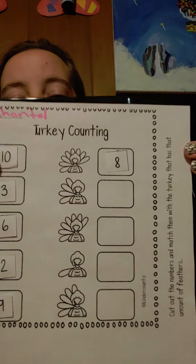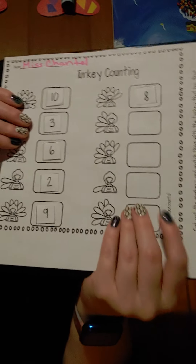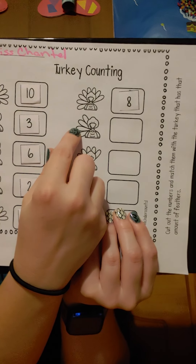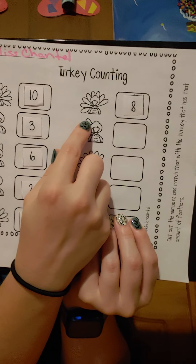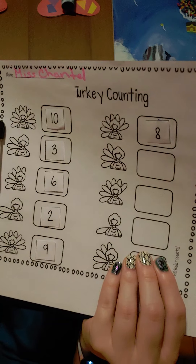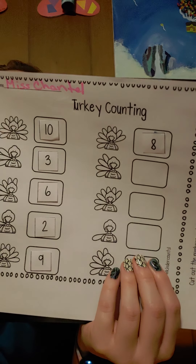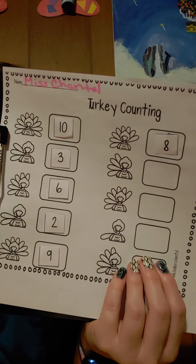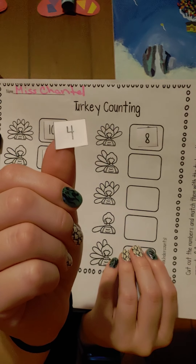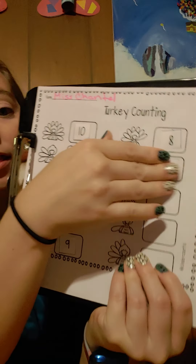Let's look at our next turkey. One, two, three, four. This turkey has four feathers. Find the number four. This is the number four. Go ahead and put the number four in the box.